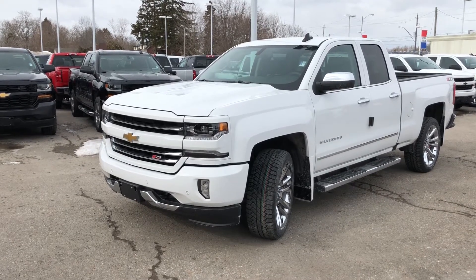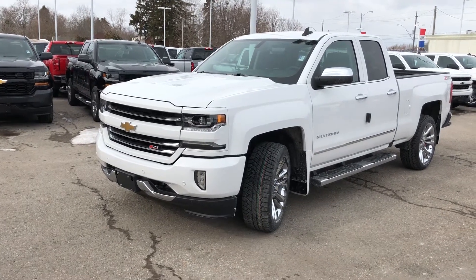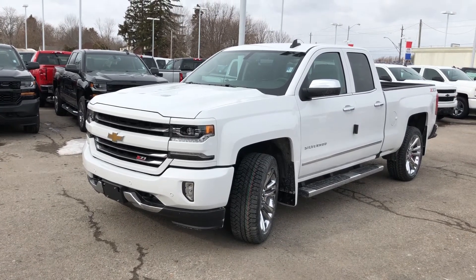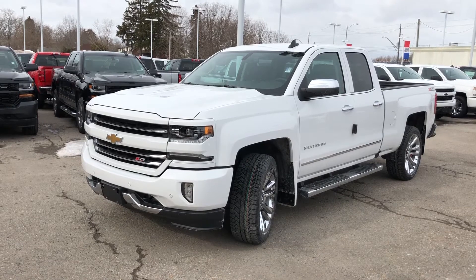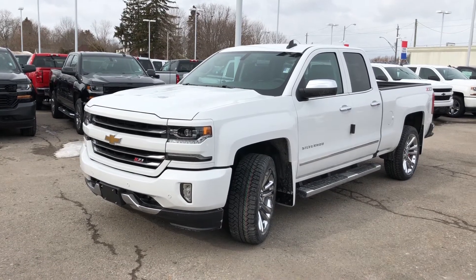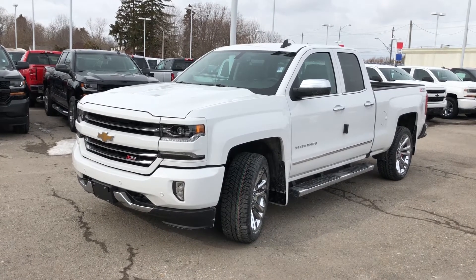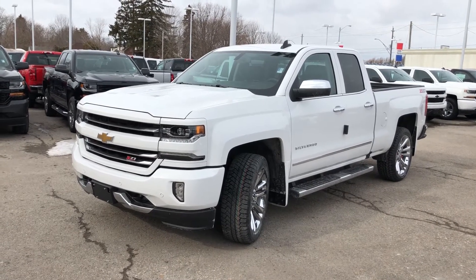Thanks for joining us here at Roy Nichols Motors, 2728 Curtis Road in Curtis, Ontario. We're standing in front of an absolutely stunning 2018 Chevy Silverado Z71 double cab LTZ. Top of the line trim level here, folks. White is the color — Summit White to be specific.